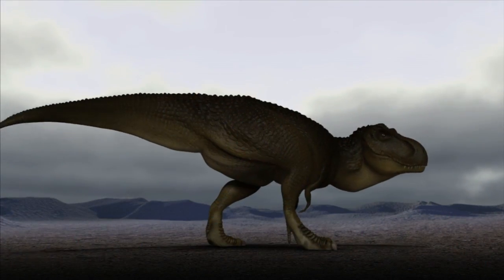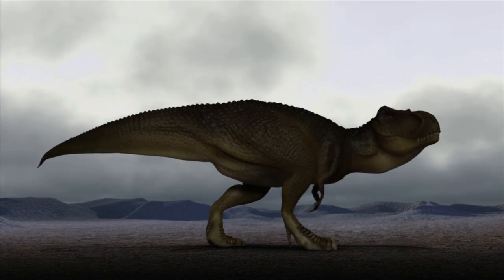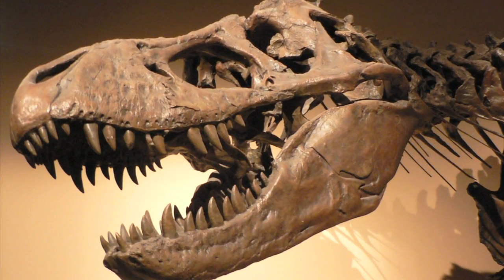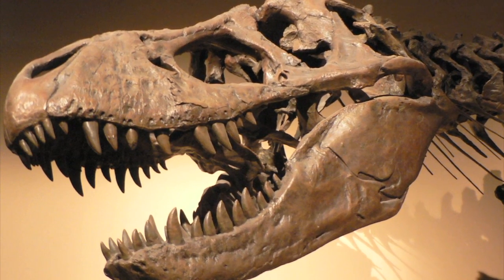Today, thousands of dinosaur fossils have been found in almost every part of the world. Even though the last dinosaurs roamed the earth 65 million years ago, fossils provide us with lots of information about dinosaurs. Every fossil has a story to tell.